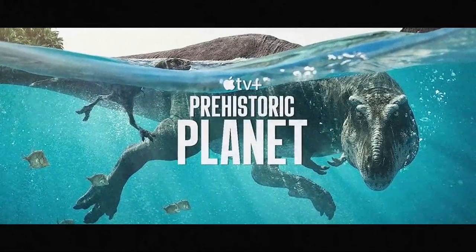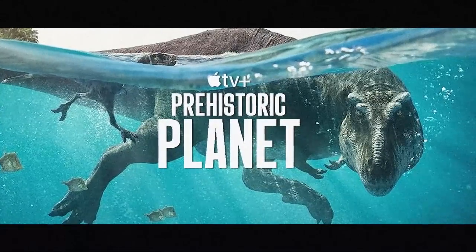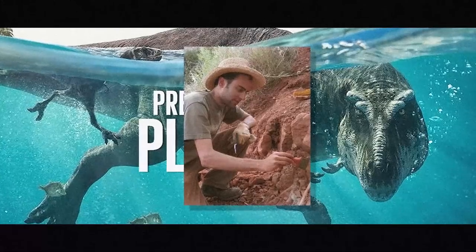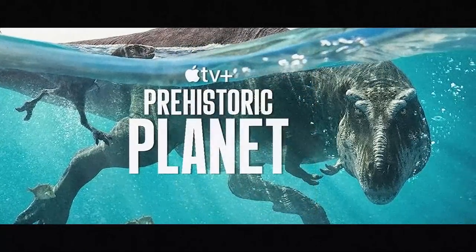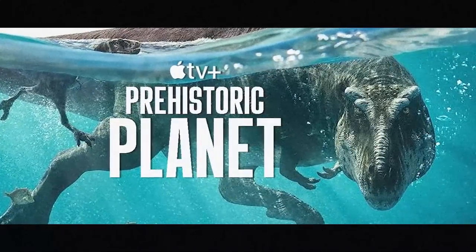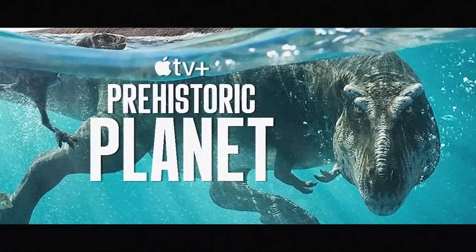Prehistoric Planet is now officially fully out on Apple TV Plus for everyone to enjoy. This whole project was, according to Dr. Steve Bursari, about 10 years in the making. Precisely what that means in regard to exact start times, fundraising, and expert collecting all the way to the finished product is unknown.